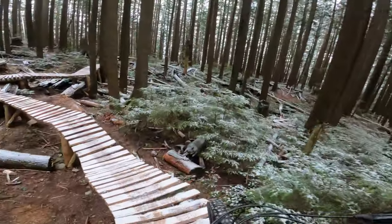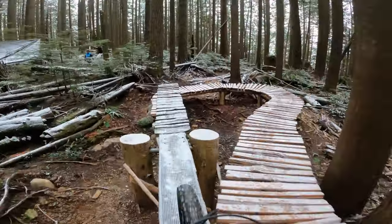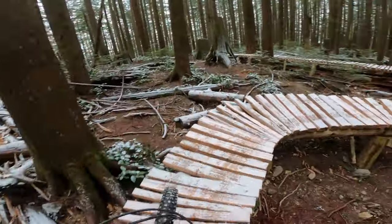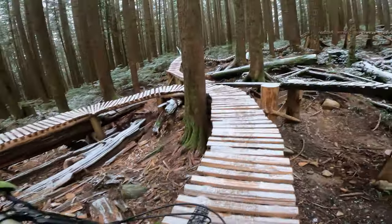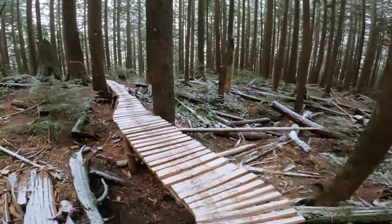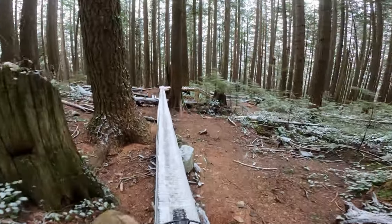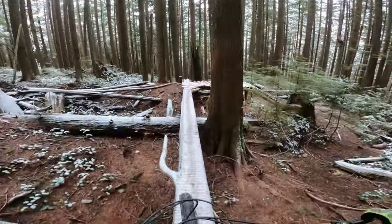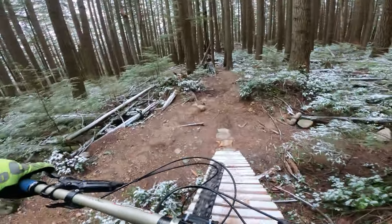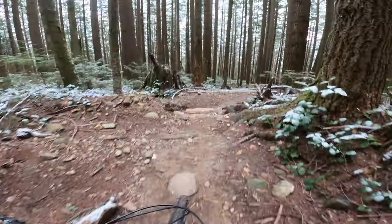It also has a teeter-totter on it. Yeah, this part is skinny but it's also snowy. That thing is just awesome — this is a sick feature.